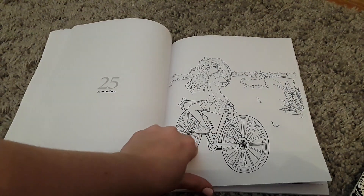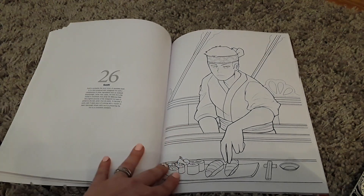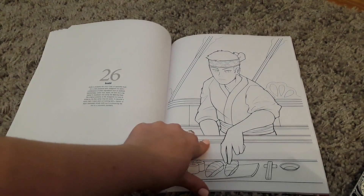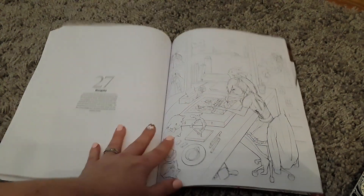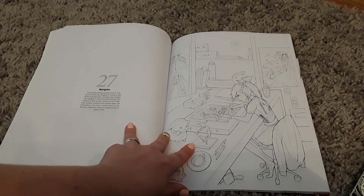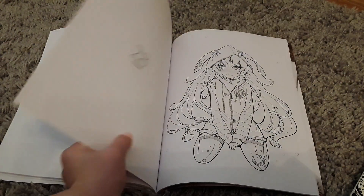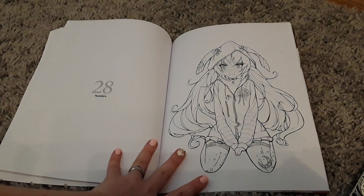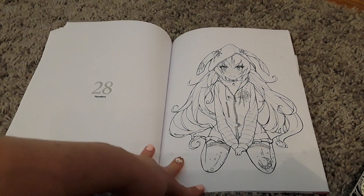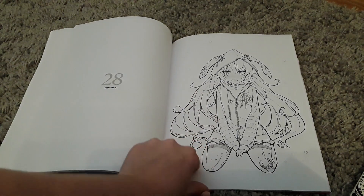So this is a lady on a bike. We'll just finish off this last little bit. Sushi — the classic sort of food there with the raw fish. And then we've got mangaka — looks like a lady doing some sort of drawings. Oh, that one's really pretty, I really like that one. That one would be really nice to color, all this beautiful hair.